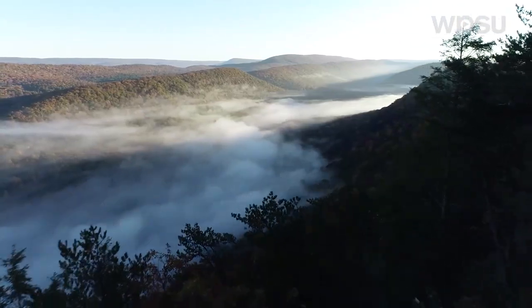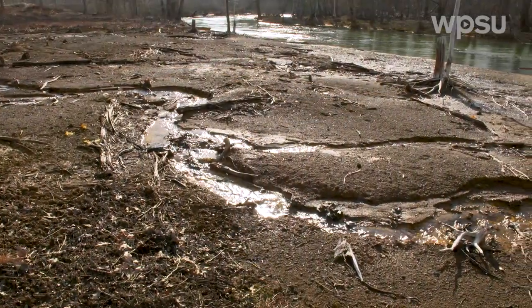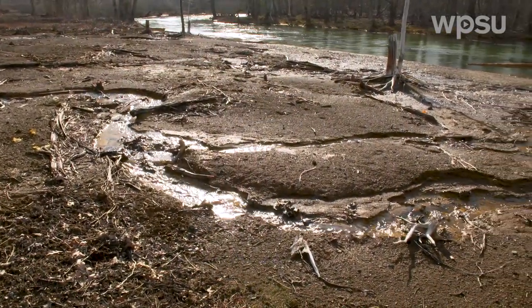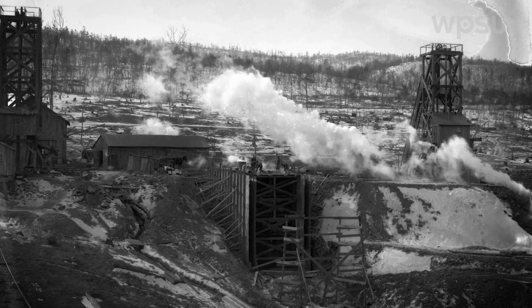In the massive coal fields of Pennsylvania, scars from the mining industry can be seen along its rivers and streams. At its height, coal mining fueled the Industrial Revolution, but it also left behind thousands of mines that continue to pollute the environment with acid mine drainage.